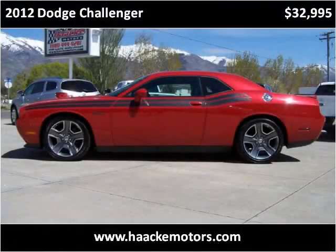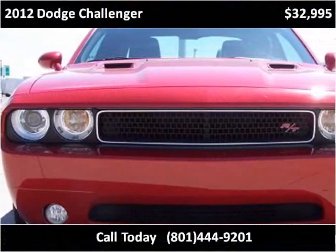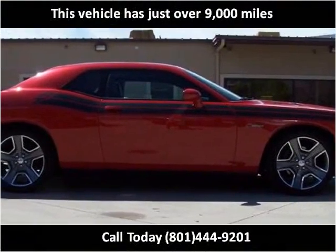This 2012 Dodge Challenger is available from Hockey Motors. This vehicle has just over 9,000 miles.